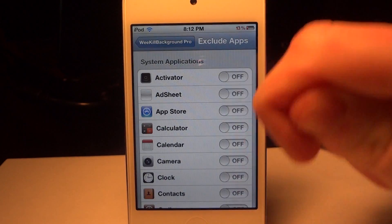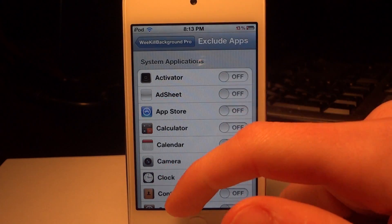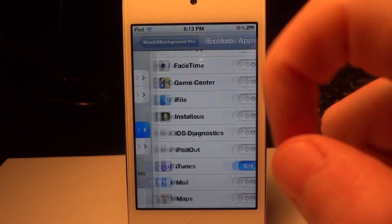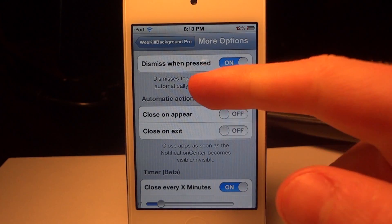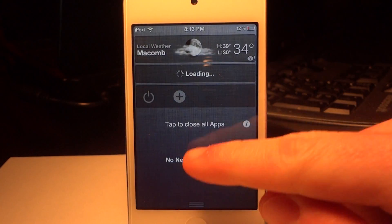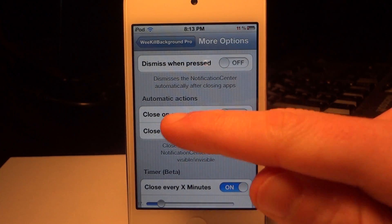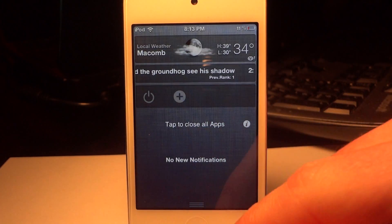Let's get into the important settings. Exclude apps — say you had an application that you didn't want to close because it takes forever to load, such as iTunes. You could actually turn it on and WeKill Background Pro will not close out that application. And if we go into the last tab, more options, you could actually enable dismiss when pressed — so when you click that 'tap to close all apps' button it'll dismiss the notification after you press it. There's also close on appear, which basically means when the notification appears it will close out automatically.